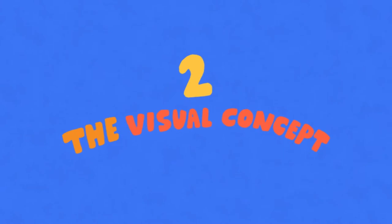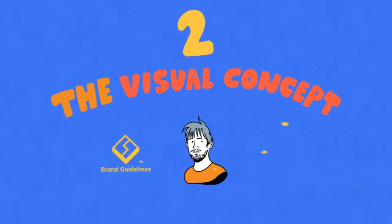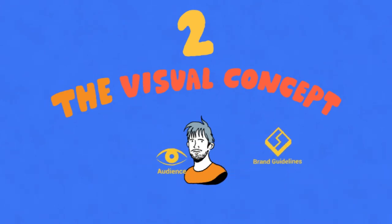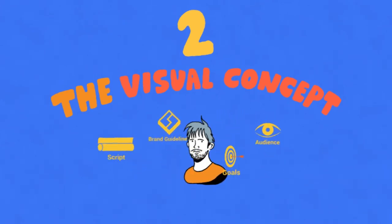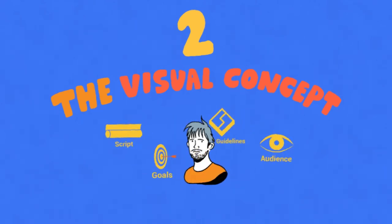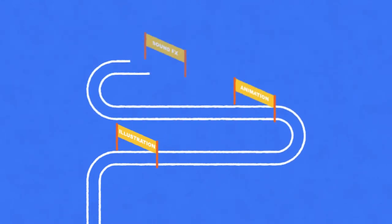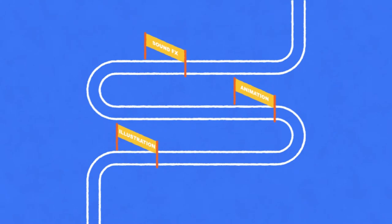Now it's time to discuss the visuals with our creative director, Scott Hill. Based on your brand guidelines, audience, goals, and script, our director will suggest the visual concept for your video, which you will receive in the form of style frames and an animatic storyboard. From this point on, Scott will oversee the entire creative process and artists, ensuring the outcome is nothing short of excellent.